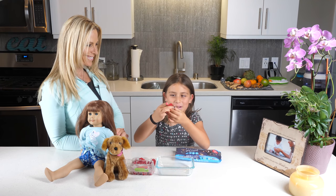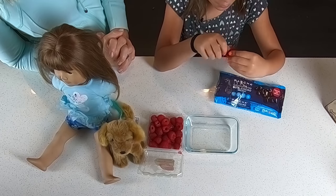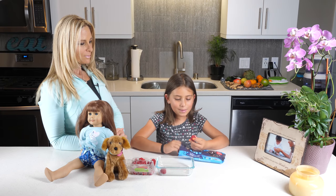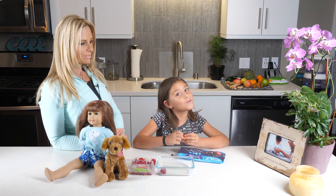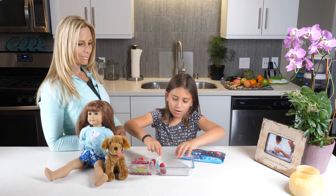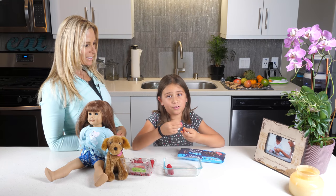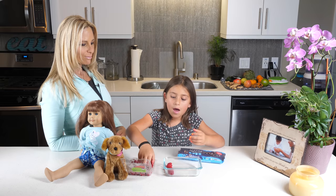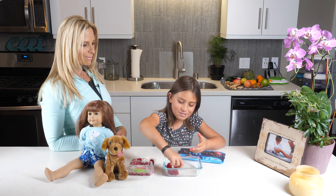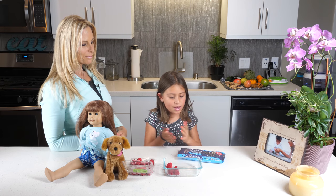First thing you're going to do is take a raspberry — this one's really big — and then take a chocolate chip and just put it in. Then you're just going to put it on the tray and line them up there really neatly. You can use whatever kind of container you want, and you can even skip the freezer and just eat them right away when you're done. But I want to put them in the freezer because it's going to taste yummy and better.